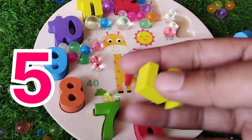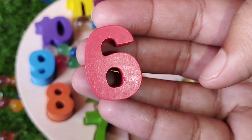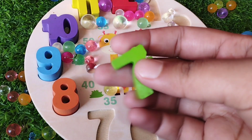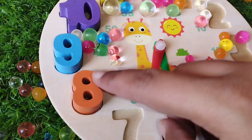This is number 5. The next number is number 6. This is number 6. Number 7. Number 7. Number 7.